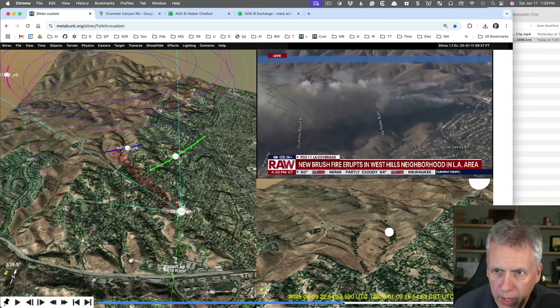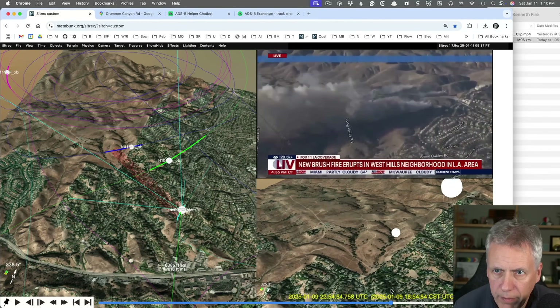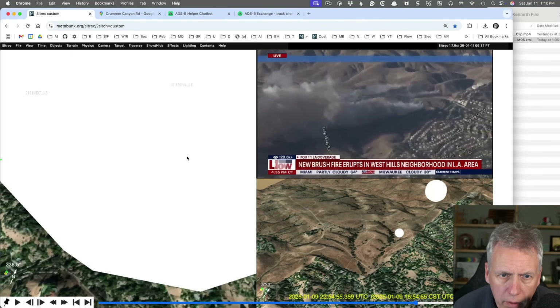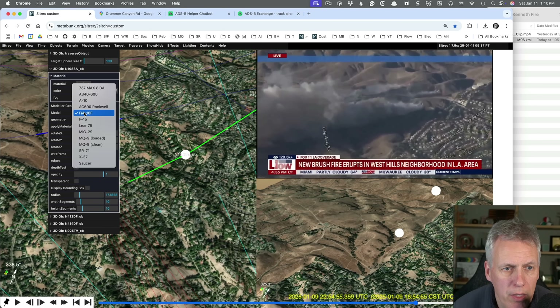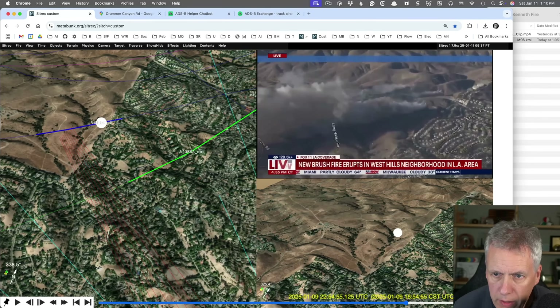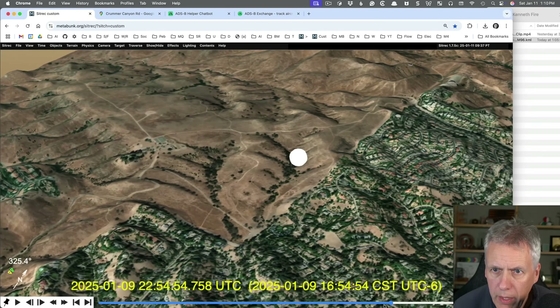Now I've moved the time — adjusting the start time of the simulation to be matched with the video. Moving forward, we should see that object move across — which it does, the same as this one — and then we should see this one come in at the same rate as the plane in the background, which it does. They overlap at the same position. This one is N108SA — it's a big sphere at the moment, but we can change it to the actual aircraft type, a Rockwell Commander 690.